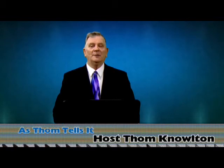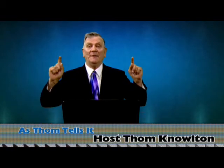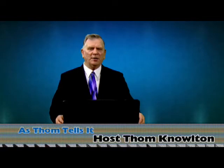Use that tip — it'll improve your presentation by 50%, 60%, maybe even 75%. Now let's go to tip number two: the podium itself.